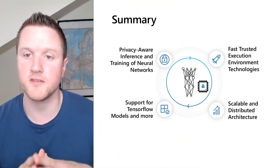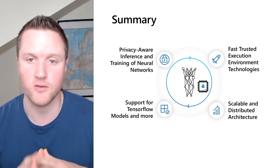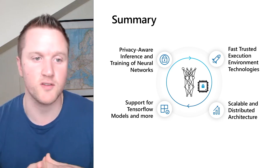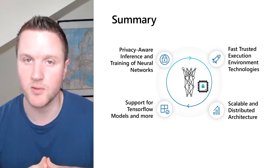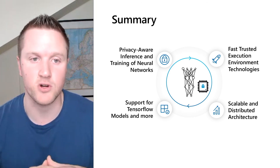Thanks to all these technologies and the joint work, we have achieved a privacy-aware inference and training of neural networks. We're using fast, trusted execution environment technologies, and we do support TensorFlow models out of the box. Last but not least, everything in this pipeline is completely scalable and distributed, so it is ready for our cloud-native and secure deployment.